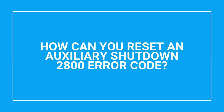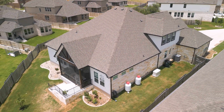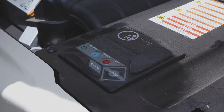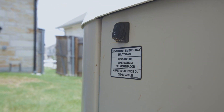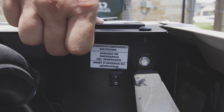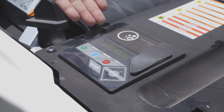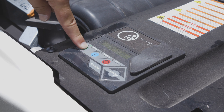A very common cause for an alarm that customers encounter is the 2800 code — auxiliary shutdown. This involves a switch in the back of the generator that may have been bumped accidentally and needs to be reset. That switch in the back should have the one depressed in; there's a switch inside also that needs the one depressed in. Once done, press the Off button, the Escape button, and the Enter button. You'll hear a click in the controller, it will say 'push to restart in automatic mode,' and you press the green ready-to-run button and you are good to go.